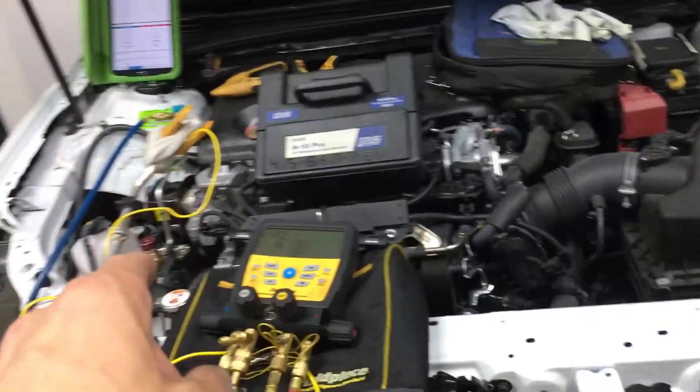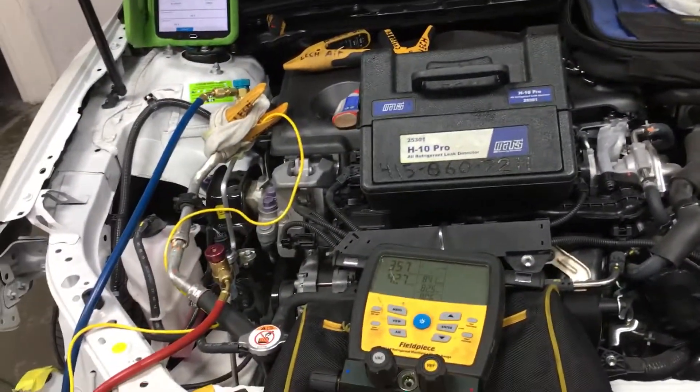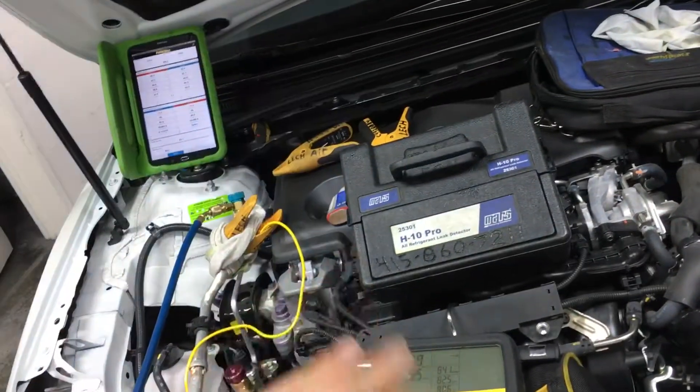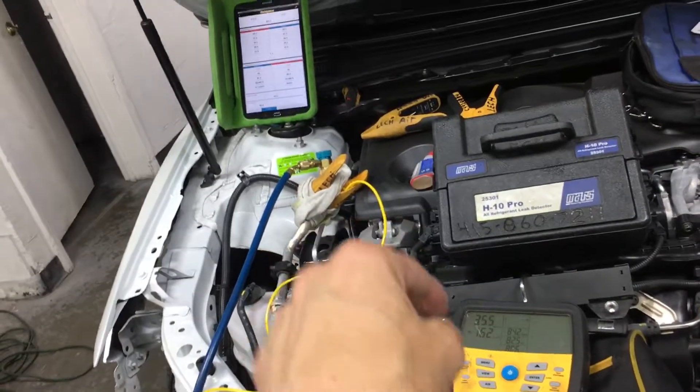The oil absorbs the moisture and the moisture stays in the oil. They pull a nice deep vacuum — all they did was clean out the air and the surface moisture — but it still stays in the oil.